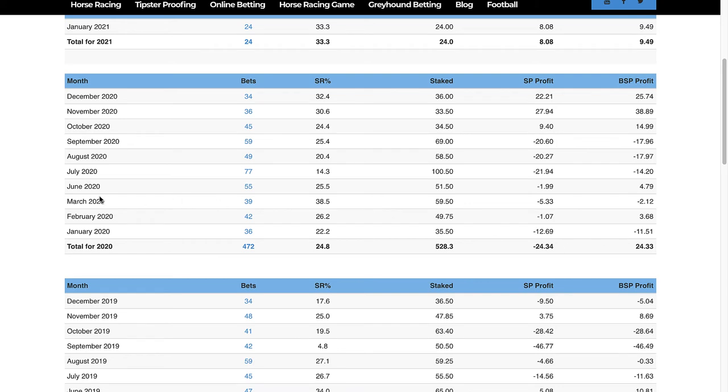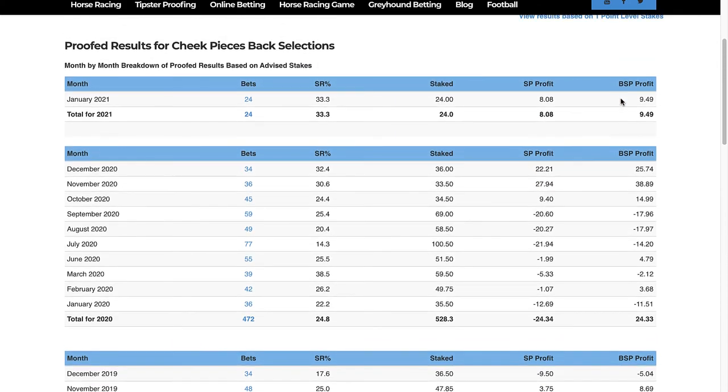In 2020, obviously there was interruption with Covid and the racing lockdown, so 24 points profit for that year. You'll see the results for the last three months: nearly 15 points in October, nearly 39 in November, 25 in December, and that good record has continued into 2021. These are the figures I particularly want to look at because they're the ones I've been checking manually for early prices. The profit made on Betfair SP was 9.49 points.